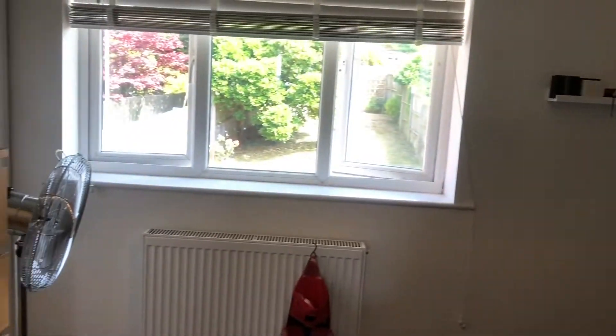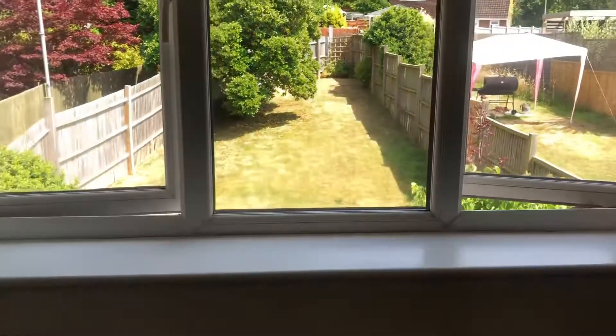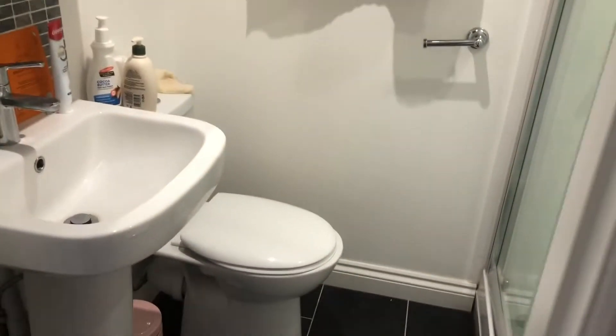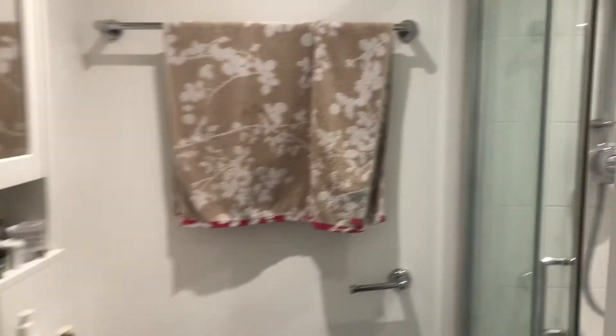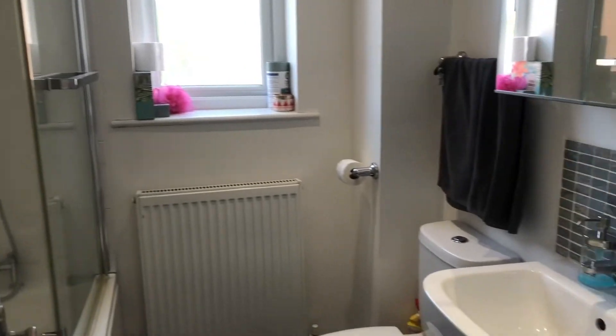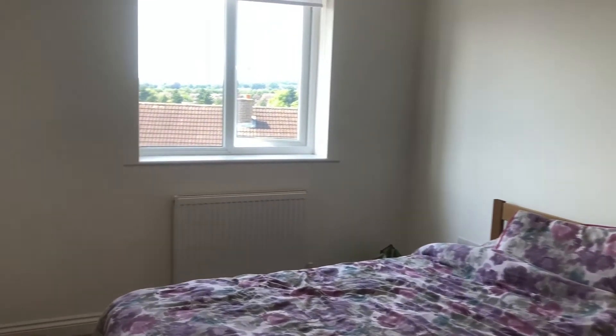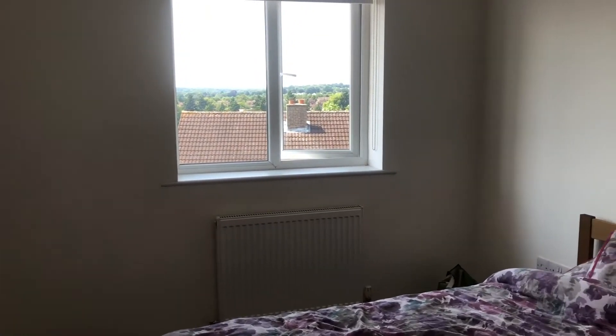Coming up to the top level, you've got the three bedrooms, a good-sized family bathroom, and the ensuite to the master. It's really nice because you've got the back bedroom overlooking the garden, which is really lovely. Do give us a call to arrange a viewing.